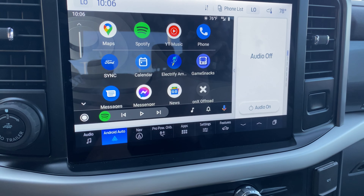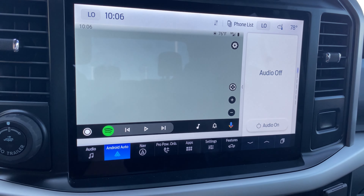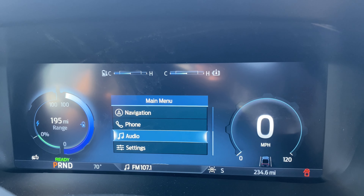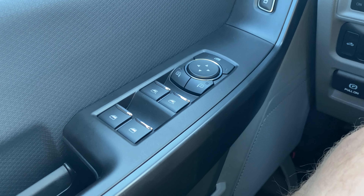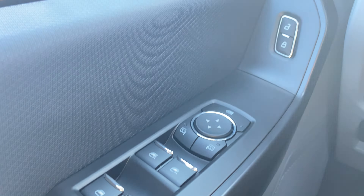I'm sitting in the Ford F-150 Lightning Pro trim, and first impressions — this does not feel like a work truck. This feels like a luxury truck. I'm looking at a 12-inch infotainment screen, a 12-inch digital gauge cluster, steering wheel controls, power doors and windows, and a backup camera. This is worth every dollar of $40,000.